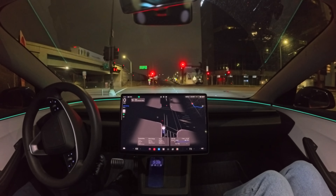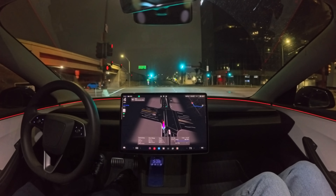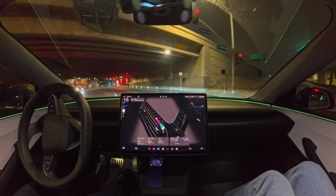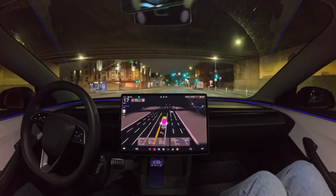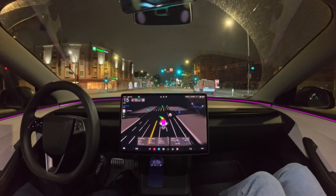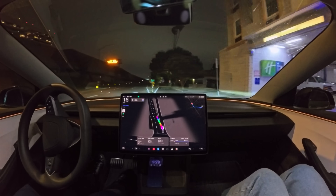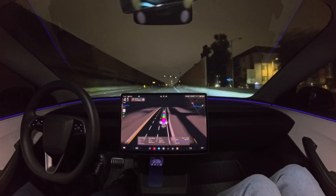Now we're going to want to get on the 405 South, which means we're going to take a left on Santa Monica Boulevard and then get on the 405 South through the entrance there. We got the green light — let's make a left turn. And now we've got another traffic light. Let's see how FSD 14 performs on the highway. Is it going to be any different? Any better? Any worse? Oh, looks like it almost went the wrong way and didn't take the freeway exit, but it was able to correct itself at the last minute.